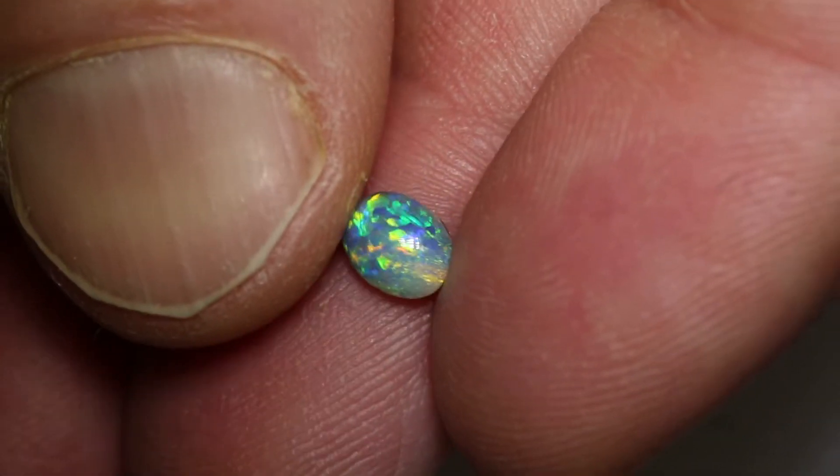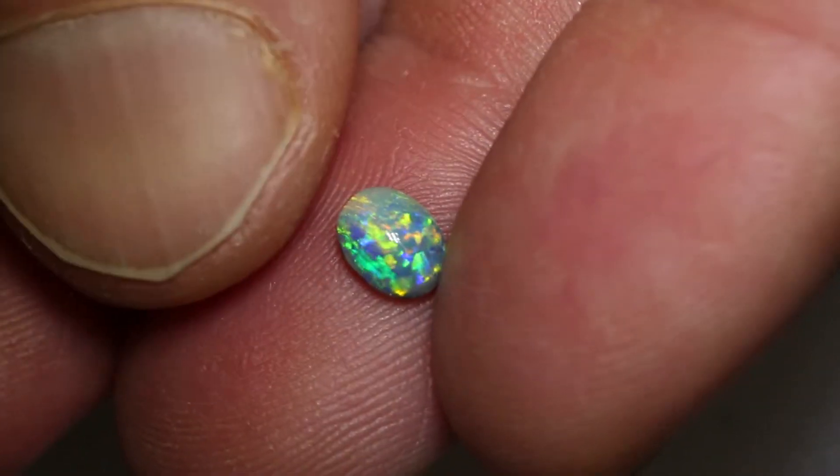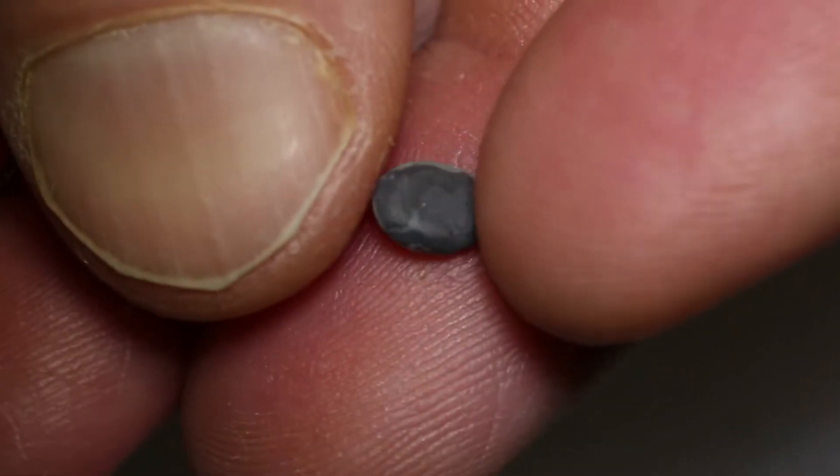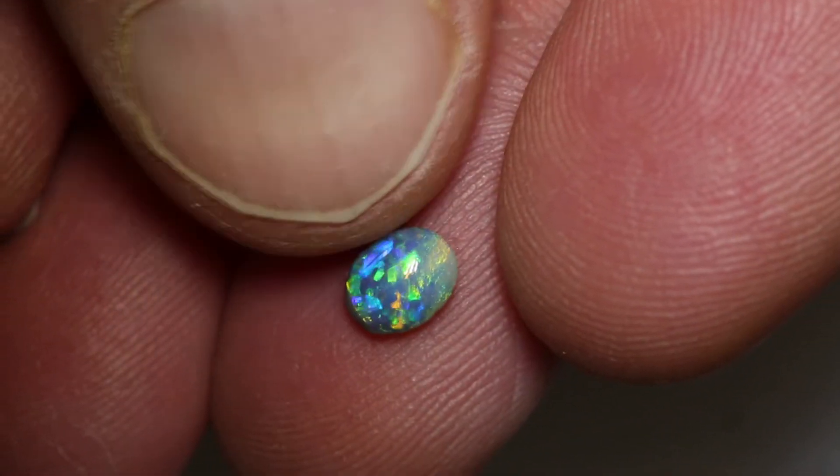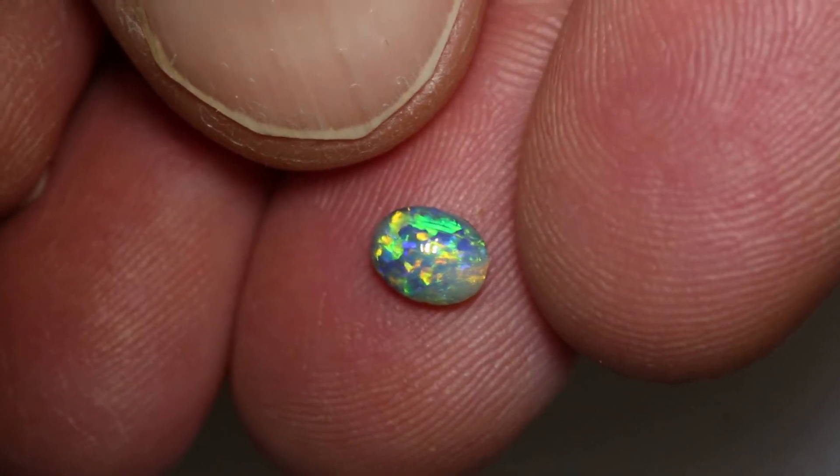This dark opal weighs 0.43 carats and measures 6.1 by 4.8 by 2.5 millimeters thick. It is an N5 — I'll grab it again — an N5 with a brightness of 4 and a medium to high dome.